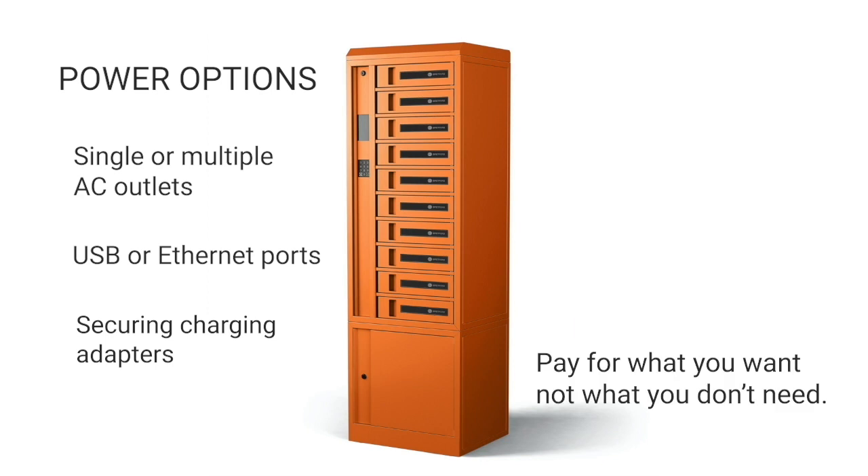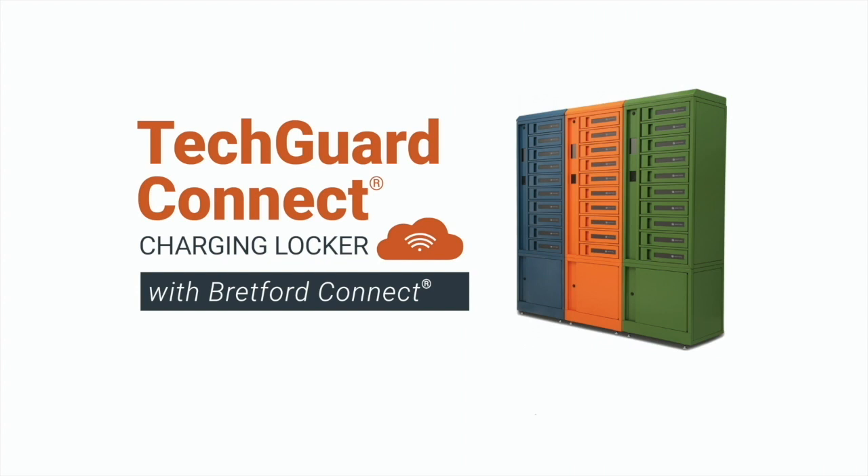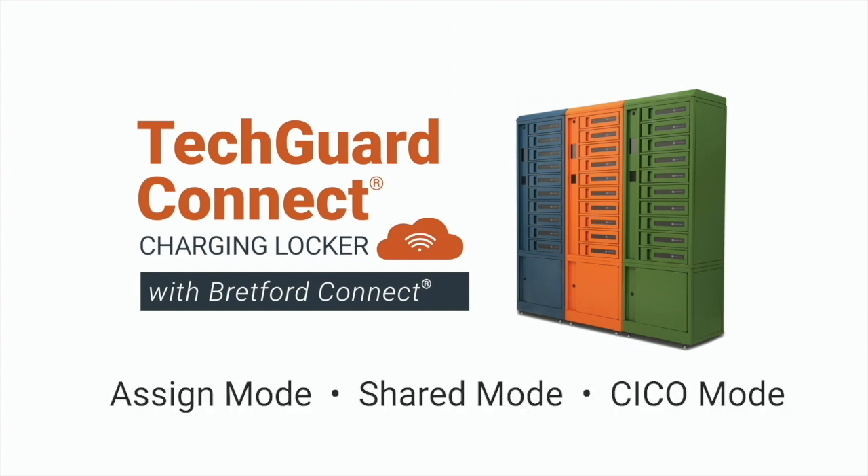You can pay for what you truly want and not what you don't need. Because our locker is flexible and has multiple modes of operations, there's endless workflow possibilities.